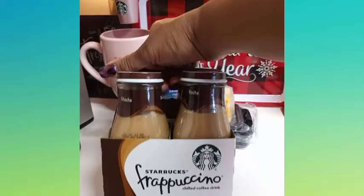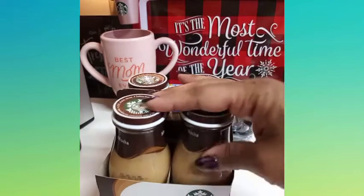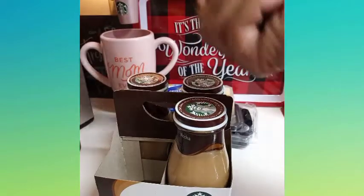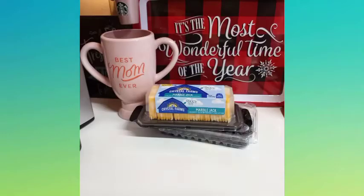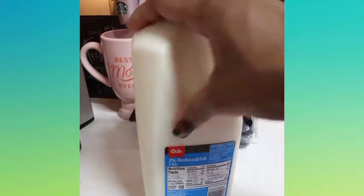Another four-pack of frappuccinos. I saw on TikTok that you're supposed to freeze them — I'm normally a freeze fan anyway, but they're better frozen than over ice. If you want to enjoy them the right way, freeze them for about an hour. It depends on your freezer because some might freeze them too hard, so I give it about an hour and it'll be slushy.